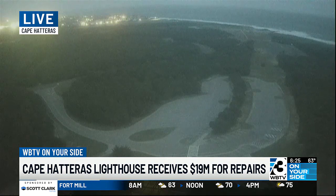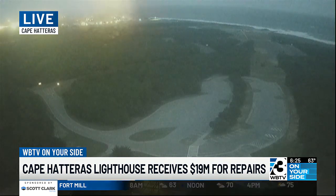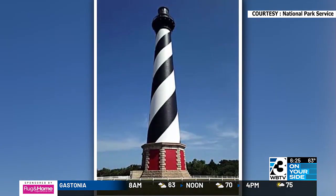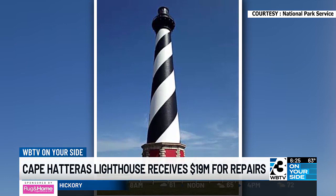The National Park Service has received more than $19 million to make some repairs to that historic structure. During the 18-month project, they'll repair both the inside and outside of that iconic lighthouse. They'll also install new railing, remove the existing rotating light beacon, and replace it with a replica of the original lens.